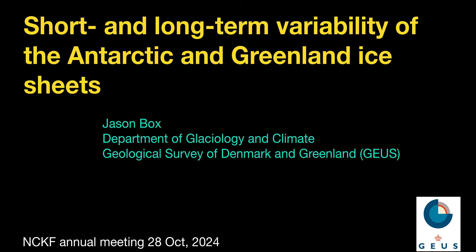Hello everyone, Jason Box here to talk about a science compilation of the short and long-term response of the Antarctic and Greenland ice sheets to climate change. This talk is being presented at the Danish National Climate Research Center today, 28 October 2024.